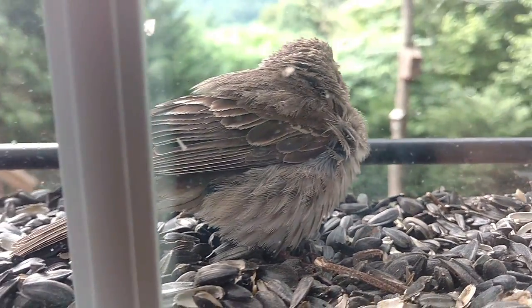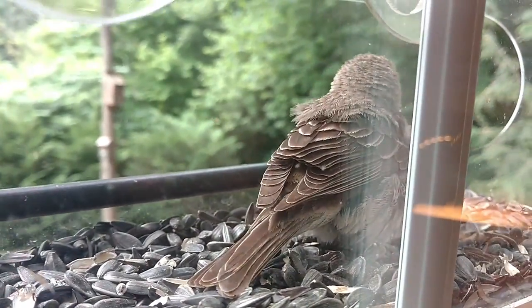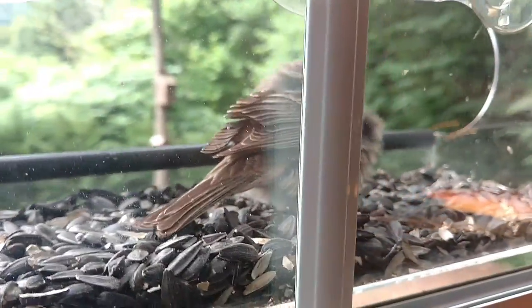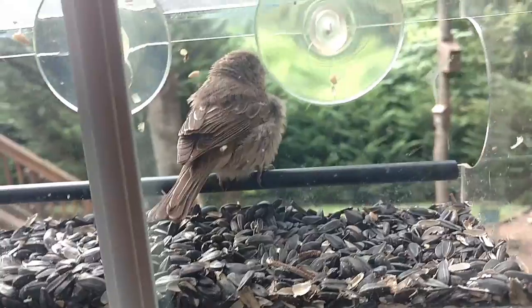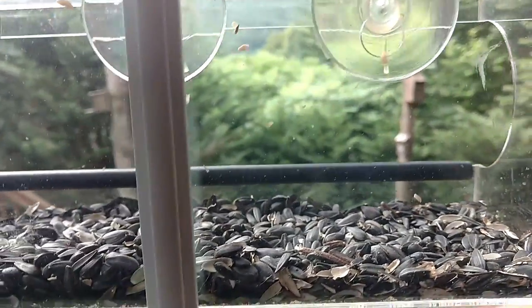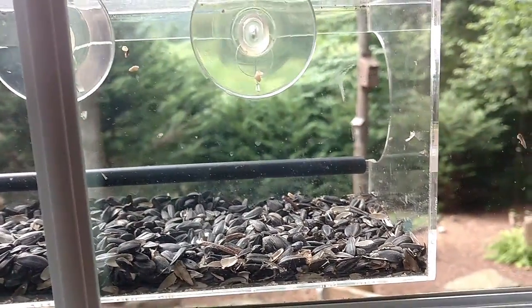Poor little guy. He's been coming back and forth and hanging around here. It's kind of interesting — I think these acrylic feeders are really nice. The birds come and go all day long. He looks reasonably energetic, but he's obviously got some kind of issue.